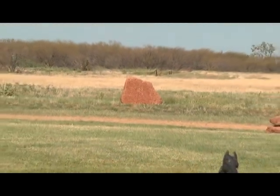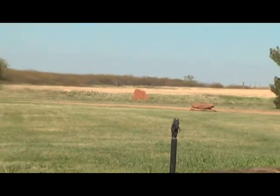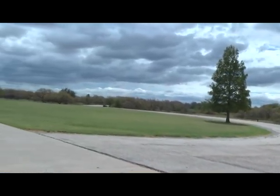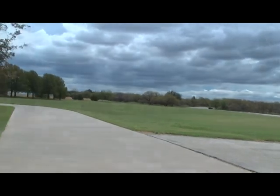This 240 acres offers farming and hunting, with a varied terrain of beautiful trees, ornate sculptured rocks, a two-acre lake, seasonal creek, and grasses.